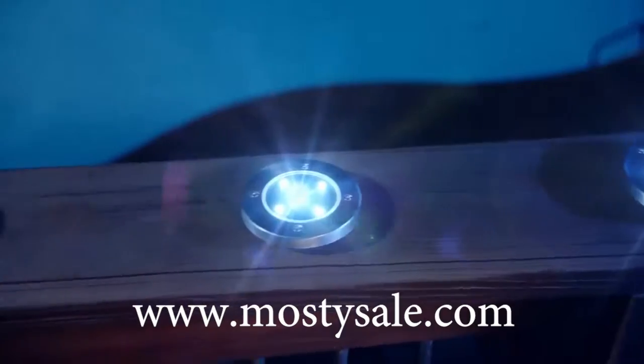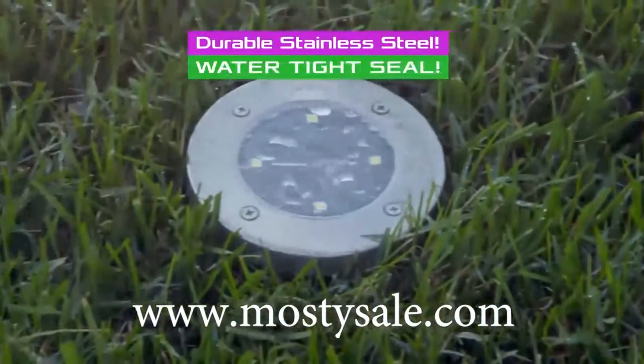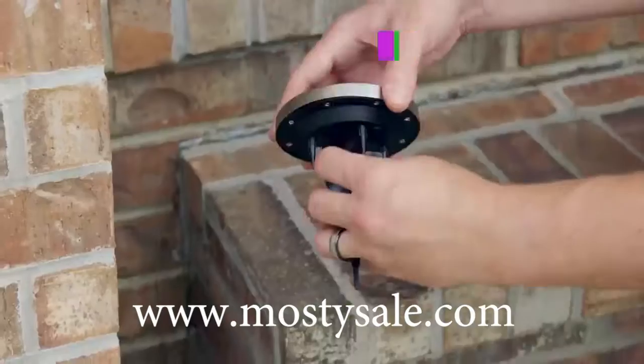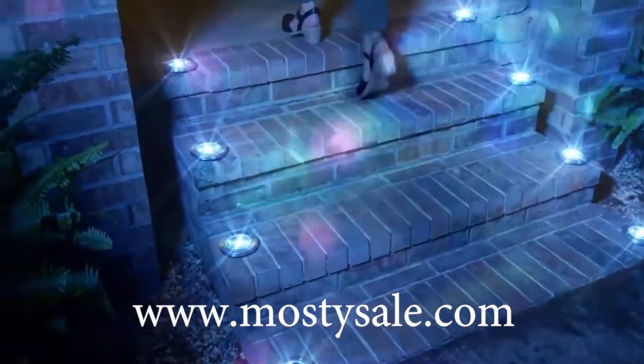Each Bell & Howell disc light contains ultra-bright LEDs that last over 10 years in a durable, weatherproof, stainless steel housing. And they're low enough and tough enough that you can even mow right over them. Remove the stick and lay them on any flat surface to add light to that dark walkway.